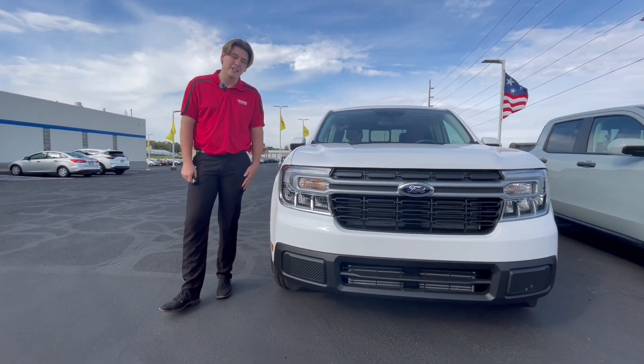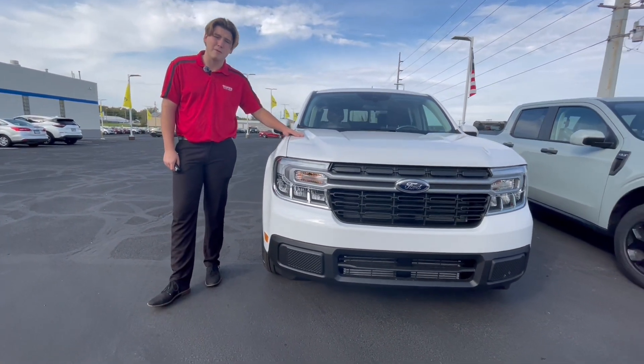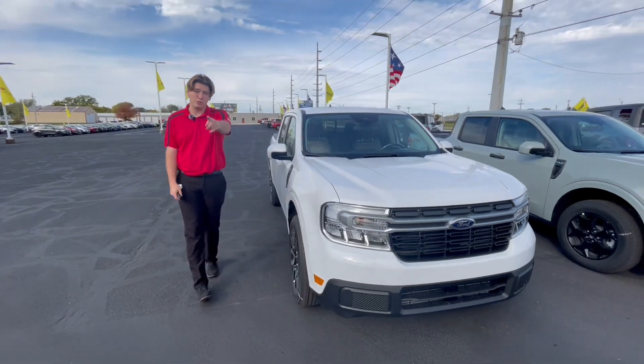So stop down here at Qtus Ford of East Moline and take a test drive in this all-wheel drive compact truck, and I will be happy to help you out.